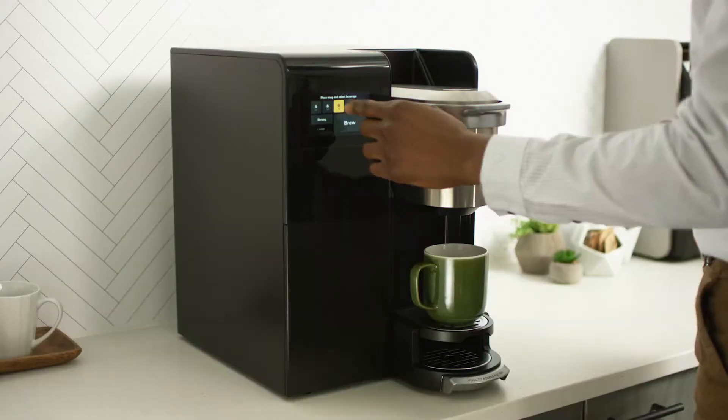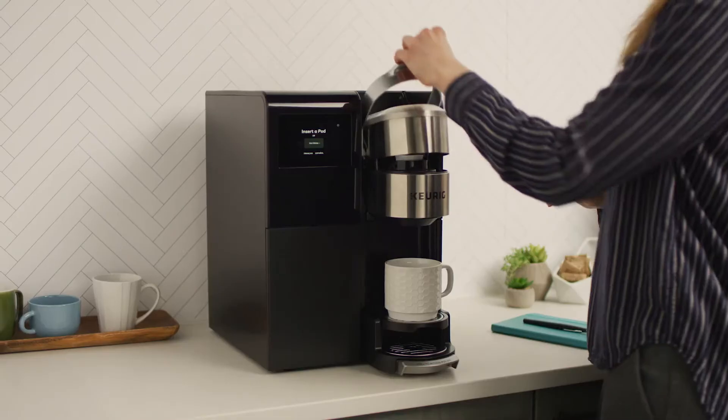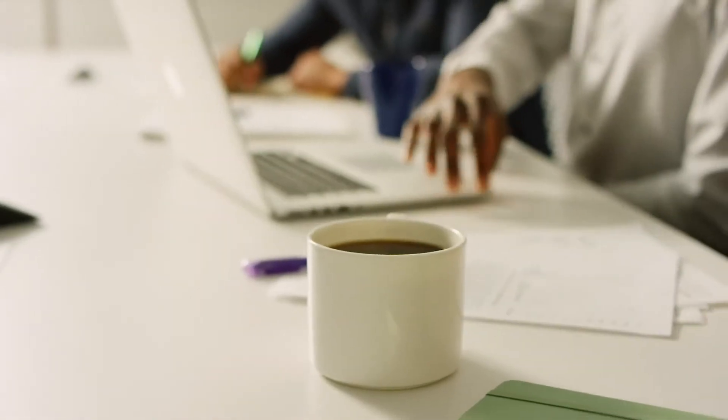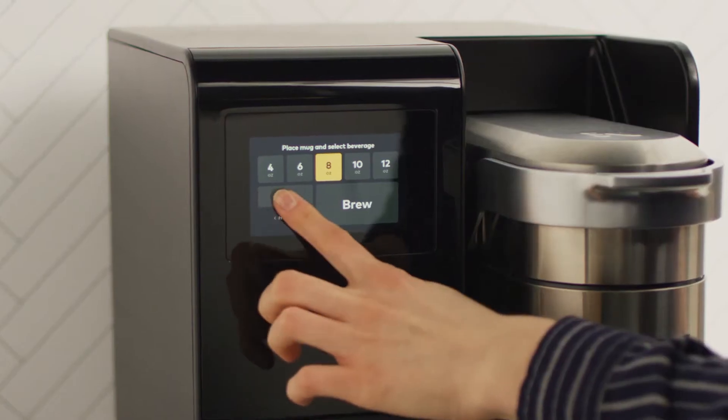cocoa, and tea, all at the touch of a screen. Choose from 5 cup sizes, from 4 to 12 ounces. Increase your coffee's strength and intensity with strong brew.